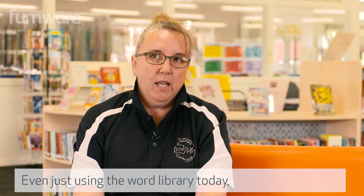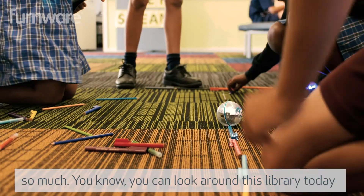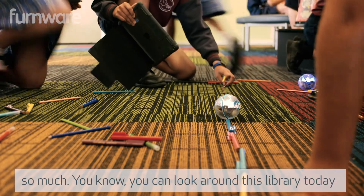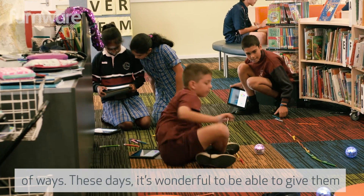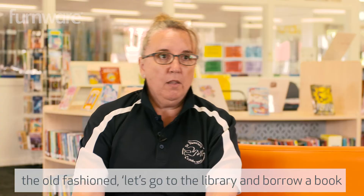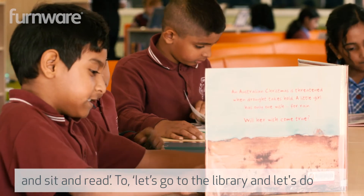Even just using the word 'library' today, the definition of what that means has just expanded so much. You can look around this library today and understand that the students are using it in a variety of ways. These days it's wonderful to be able to give them the old-fashioned 'let's go to the library and borrow a book and sit and read' as well as 'let's go to the library and do some exciting and new activities.'